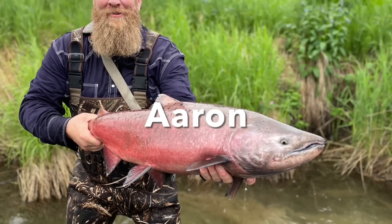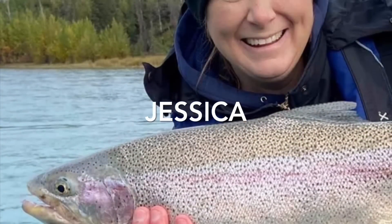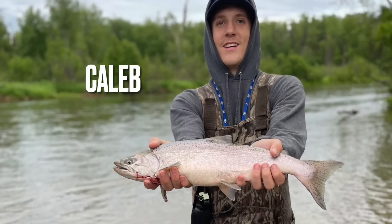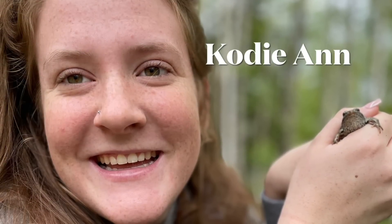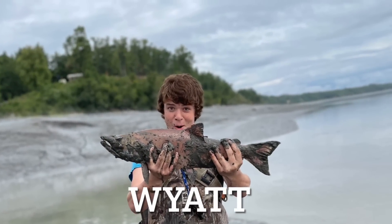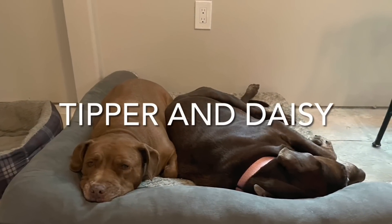That's my husband Aaron. I am Jessica, a stay-at-home wife and mom. Our second son Caleb lives here with us along with our daughter Cody Ann and the youngest of our family, Wyatt. We brought our two dogs Tipper and Daisy and got a new addition — the Alaska dog Roberto.